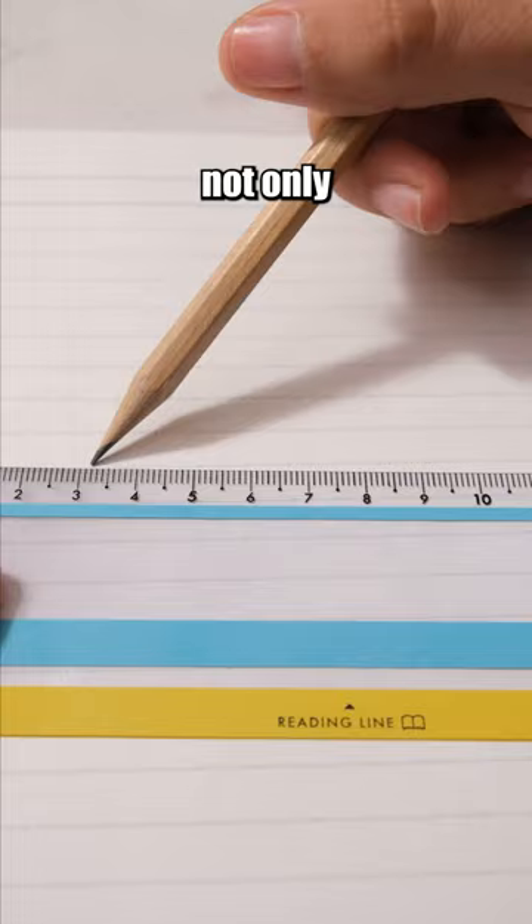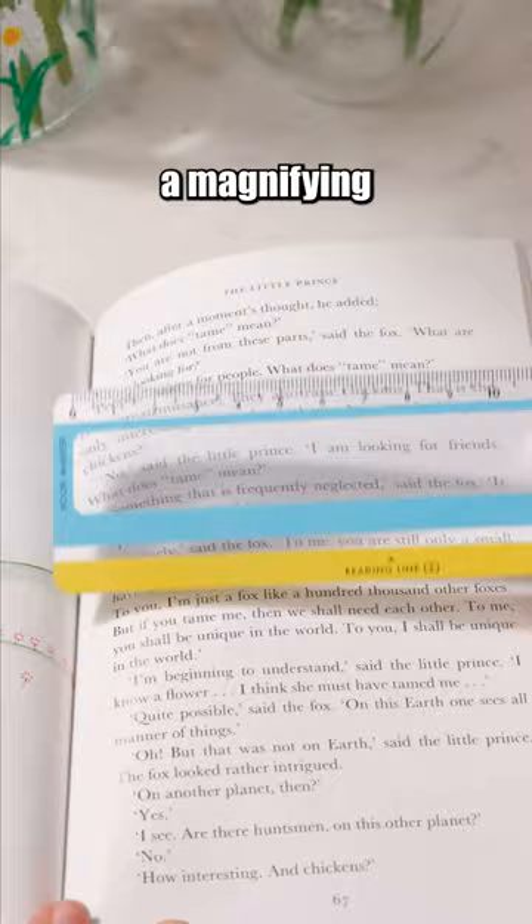This ruler not only serves as a ruler but also features a magnifying glass, bookmarks, and a viewing window. Shop now! Link in bio!